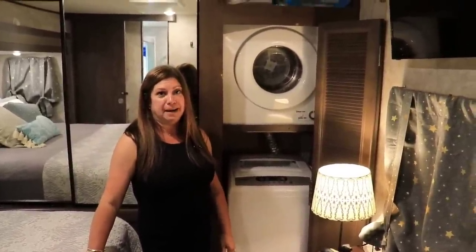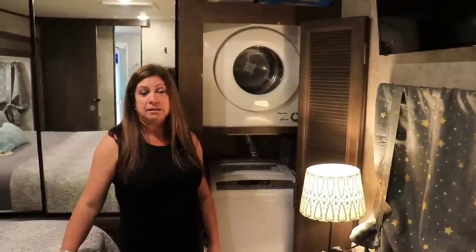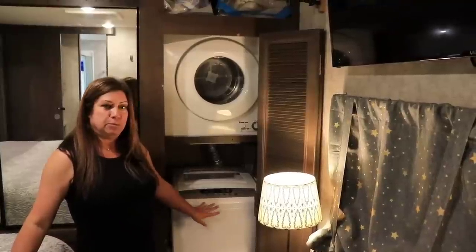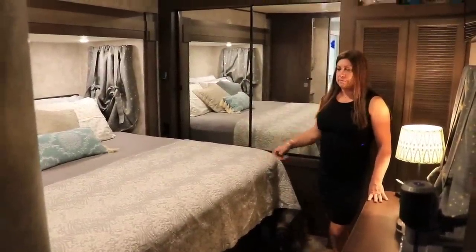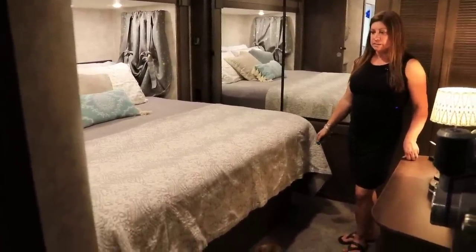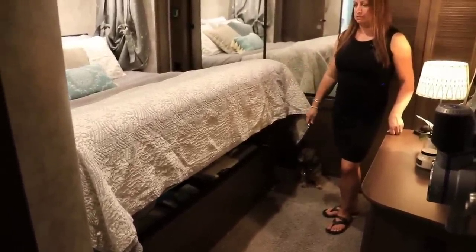We also have a washer and dryer in here — I fought it for a long time but now that it's here I love it and don't know how I lived without it, especially during the pandemic when campground common facilities like restrooms, showers, and laundry were closed. This allows us to stay quarantined and do our own thing. We have a lot of storage underneath the bed, but the residential mattress is quite heavy, so Thomas added hydraulic arms so with a quick touch it can be opened or closed.